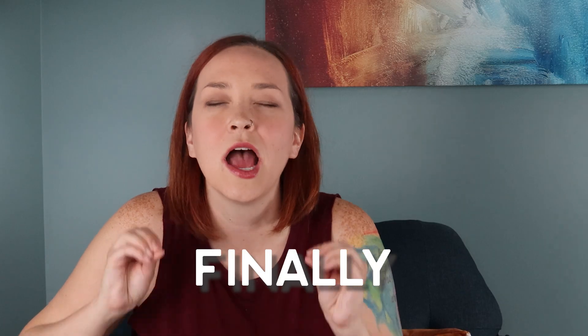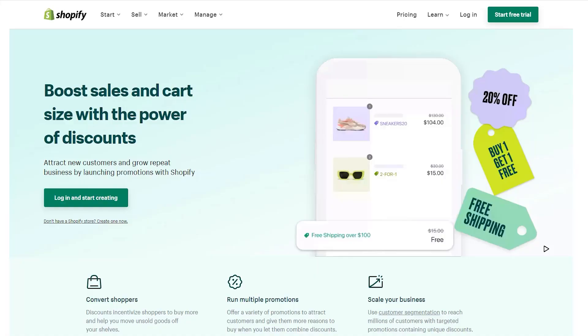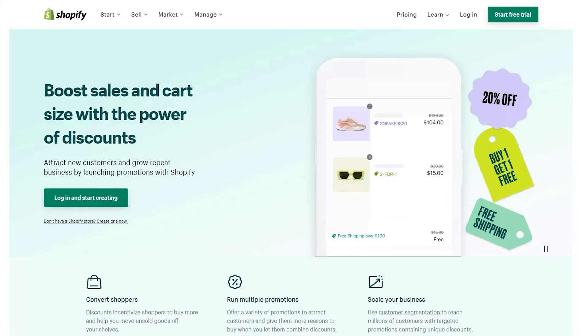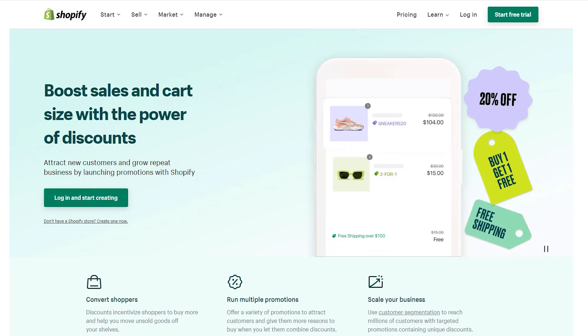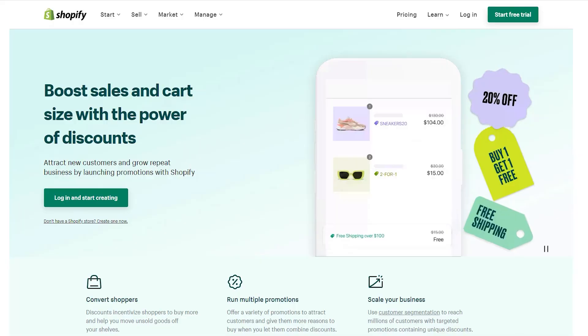I'm also very stoked that they have finally added the ability to have multiple discount codes in the checkout at one time. I personally feel like I have requested this for years. Now I can have a discount code plus a free shipping promotion set up at the same time. This is a long time coming — thank goodness it is finally there.